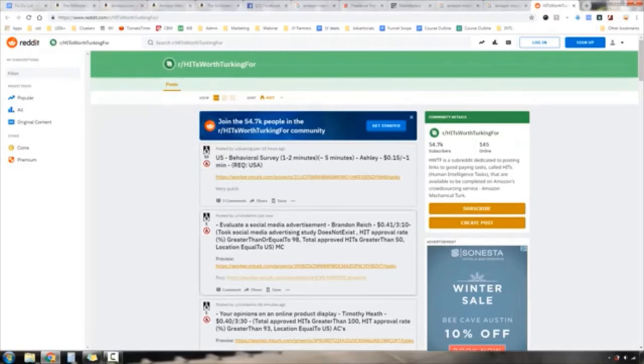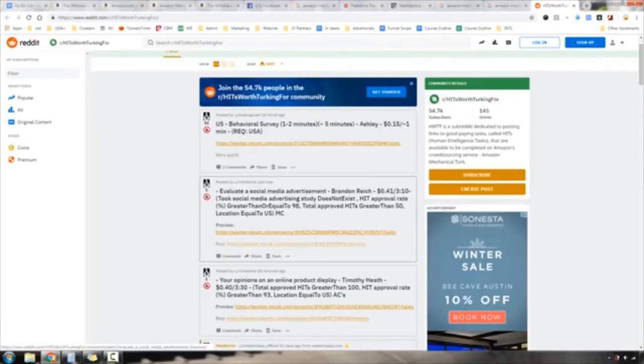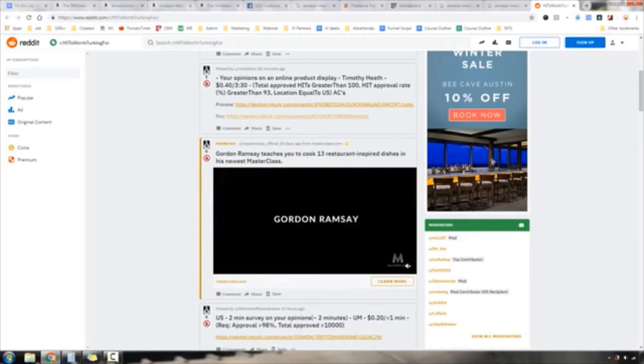That subreddit will walk you through some of the best, most valuable tasks each day, because there are thousands and thousands of jobs on Amazon. Here are some examples: a behavioral survey pays about 15 cents and takes about a minute — that works out to about nine dollars an hour. Another task, evaluate a social media advertisement, pays 41 cents. Opinions on an online product pays 40 cents.